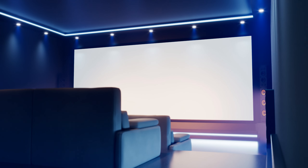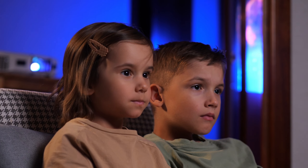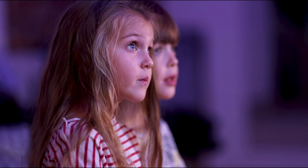Welcome to the future of home entertainment. As we step into 2023 and eagerly anticipate the technological wonders that 2024 will bring, one thing is certain: the demand for stunning visual experiences is higher than ever. In the realm of cinematic indulgence, 4K projectors have become the epitome of immersive viewing, transforming your living room into a private theater.